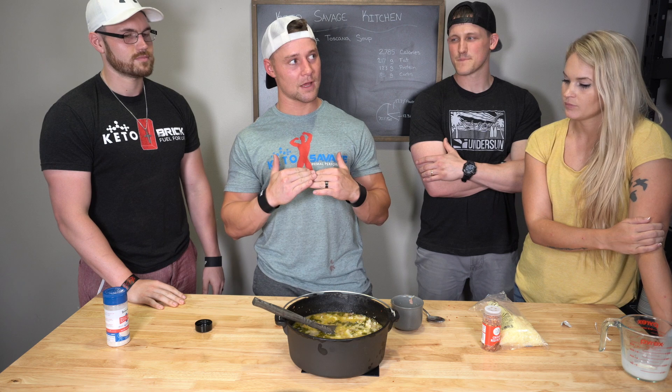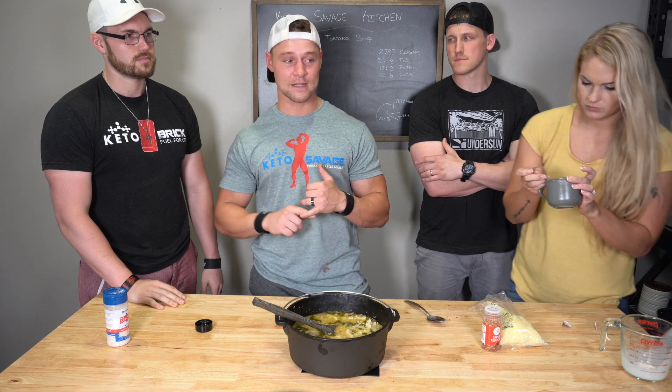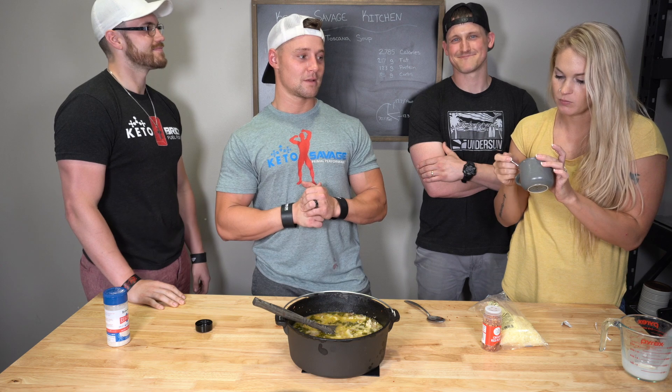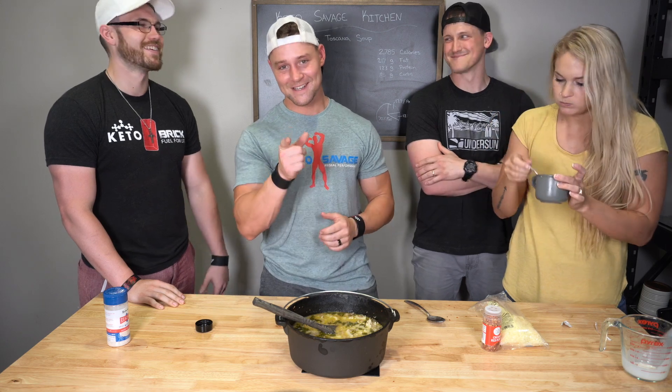That's all for this episode of Keto Savage Kitchen. This is Friday's vlog — we're not doing videos on Saturday and Sunday anymore. The Keto Brick chocolate maple bacon flavor launches Sunday at 12 noon Central Standard Time. We're also going to do more training tutorial videos and possibly another Bands with Brandon episode. We love y'all — see you next time.